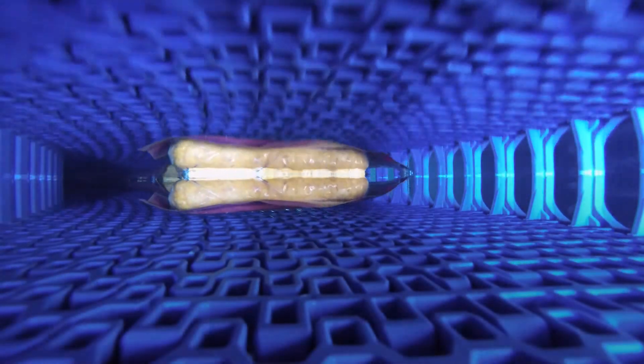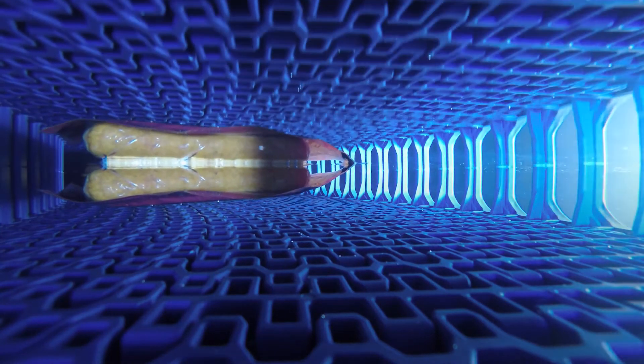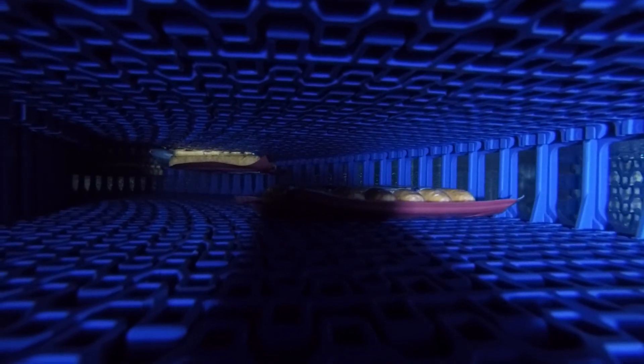With the patented technology of the SIS and Intralox's self-stacking belt, even floating food products are secured within the belt stack and the food is handled very gently with no product or packaging damage.